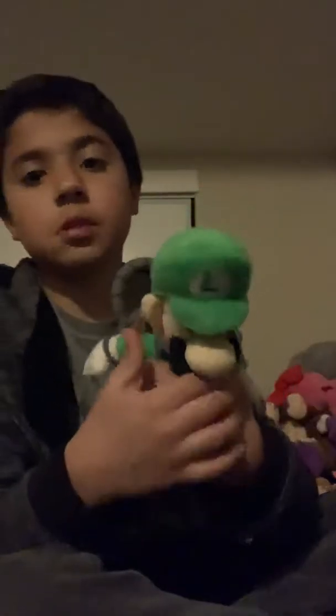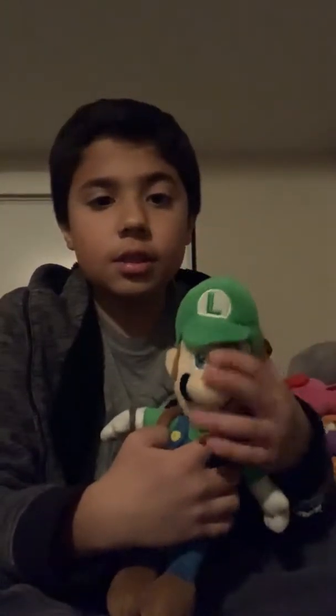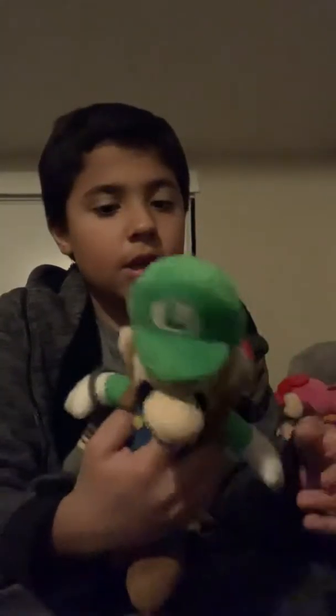The next one is the Portuguese Luigi. He looks really cool. He has his big nose. I got it from Amazon. He's actually really worth it.